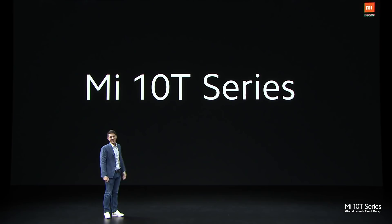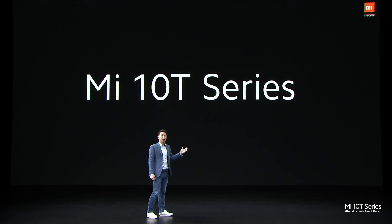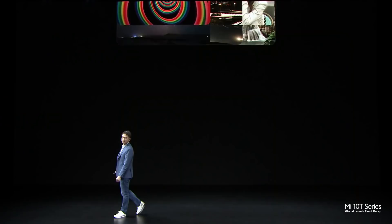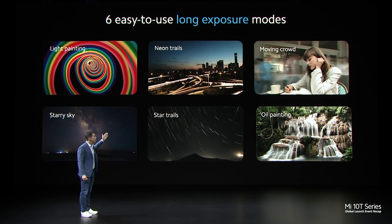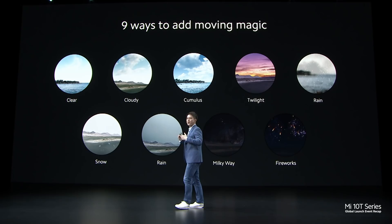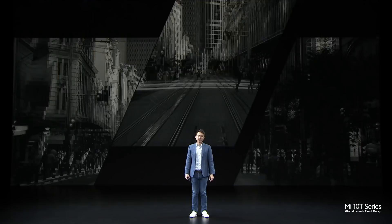This series will join the Mi 10 as one of the very best flagships for the year. Mi 10T Pro will feature a massive 108MP sensor that really unlocks your creativity. We give you 6 different long exposure modes for 6 different types of photos. We've also added AI Skyscaping 3.0, where you can add a variety of different colour tones, motion, or even weather and firework effects.